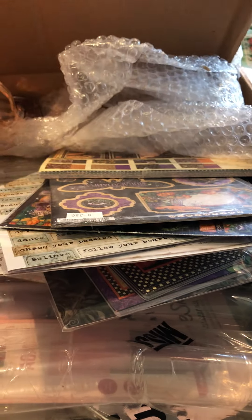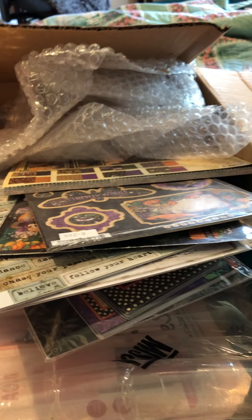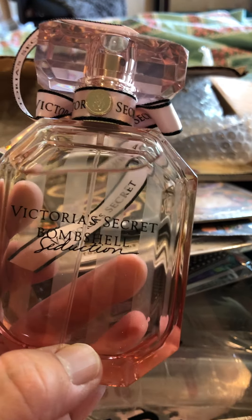She told me about this perfume she had — Victoria's Secret Spawn Shell. And I told her I've never smelled it before, and she's like, oh you'll love it. And oh my god, I did. I sprayed it. It smells so good. It is a beautiful bottle too. I love it, Sheila. Thank you.